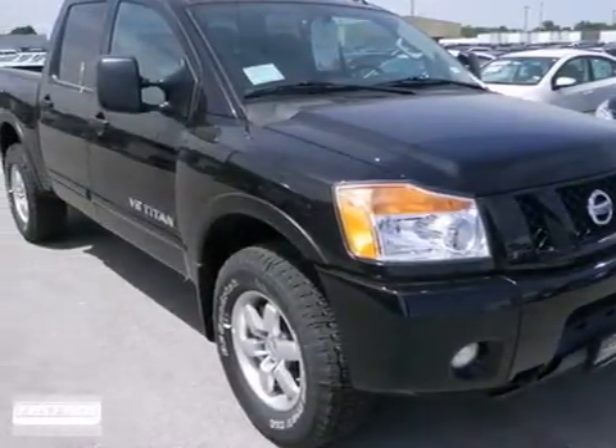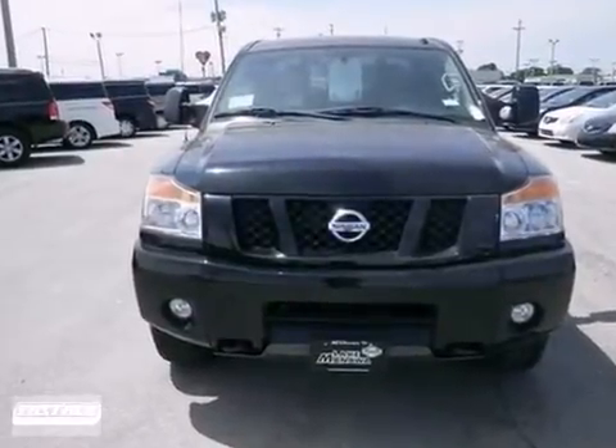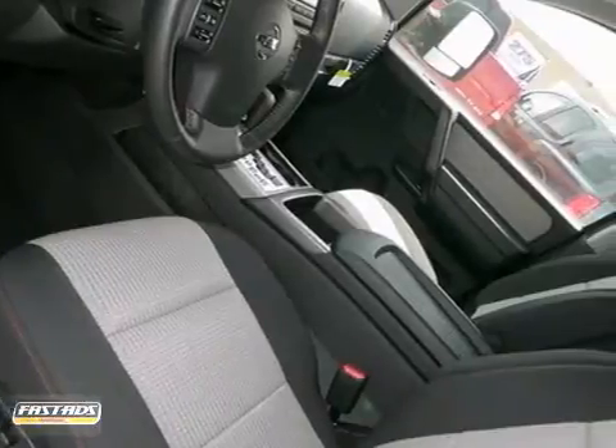Here's the 2012 Nissan Titan. This muscular pickup comes standard with a long list of safety and comfort features, including a tilt steering wheel, CD player, and ice-fold air conditioning.